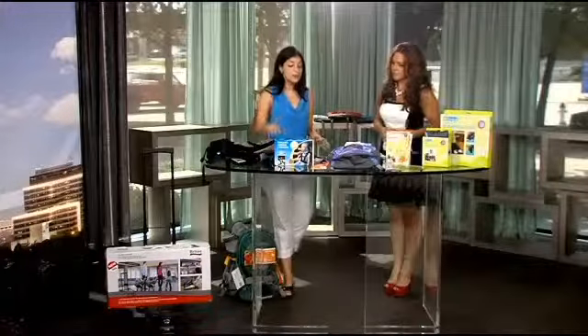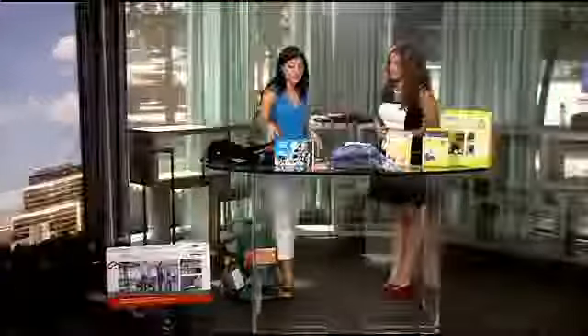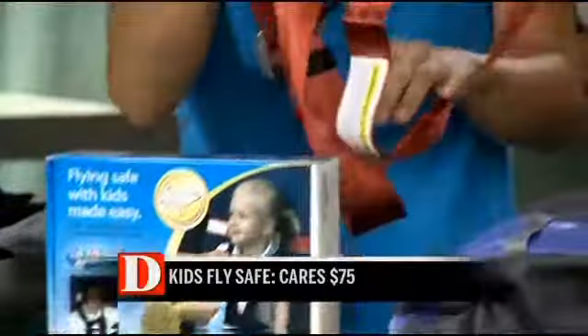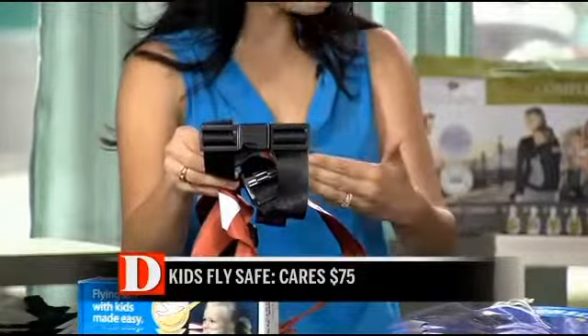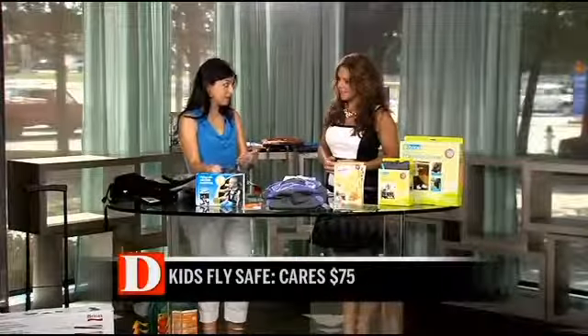Once you're on the plane, you might notice that babies don't sit still — toddlers really don't. This is definitely a must-have. This is from Kids Fly Safe, it's called CARES. This system uses the airplane seat and turns it into a five-point harness. So baby and toddler feel much more comfortable, they're safer, they stay in the seat, and they're not climbing everywhere all over the plane.